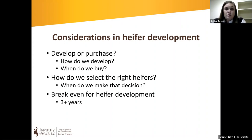If we're retaining heifers, we need to consider how we're going to manage them, especially from a nutritional standpoint. If we're buying heifers, we need to ask: when are we going to purchase them? Are we purchasing yearling heifers and breeding them ourselves, or are we purchasing bred heifers? We also need to think about how we pick out and select the right heifers — not only from a phenotypic standpoint, but from a productivity standpoint. How do we select a heifer that's going to be fertile and productive over her lifetime?